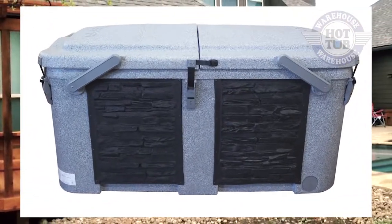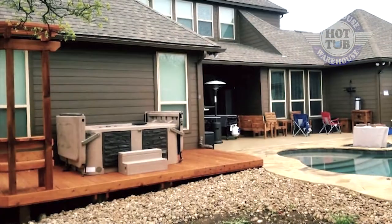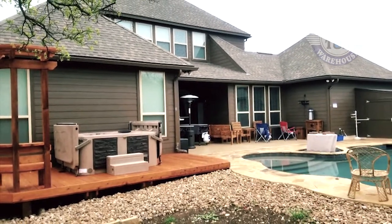And because it's one solid piece, there are no openings or cracks to be worried about. The heat stays in, bugs and rodents stay out, and you stay warm and happy.